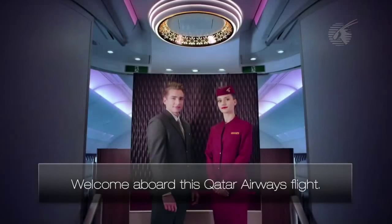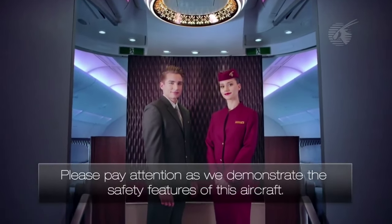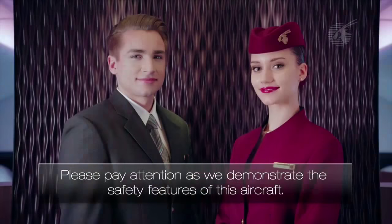Welcome aboard this Qatar Airways flight. Please pay attention as we demonstrate the safety features of this aircraft.